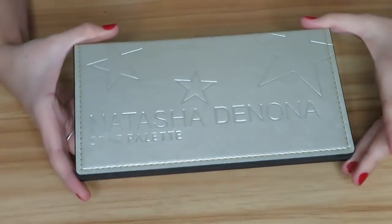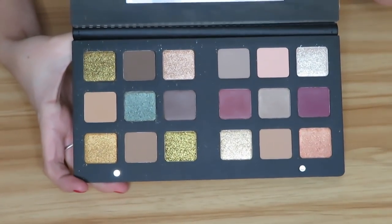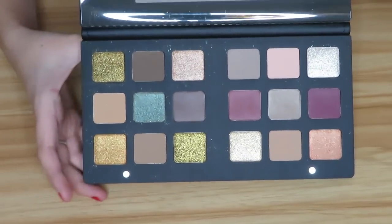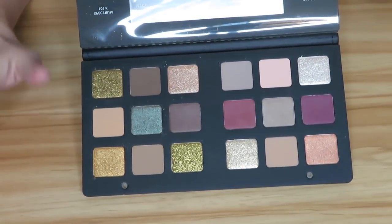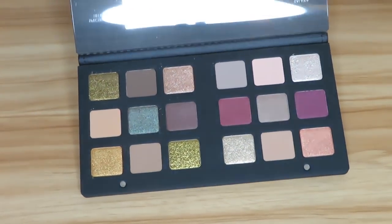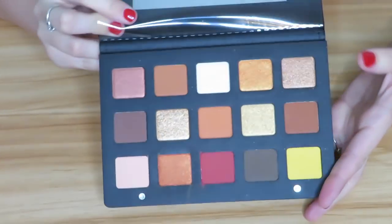Next I have a palette I haven't even used yet — you saw this in a recent haul — this is the Natasha Denona Star palette, which was gifted to me. I cannot wait to dive into this. I've just been waiting because I want to do videos on all these palettes and I can only wear so much makeup. I will be holding on to this and you will see it in a future video.